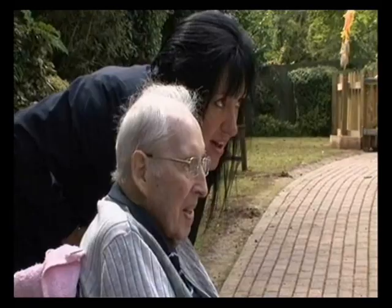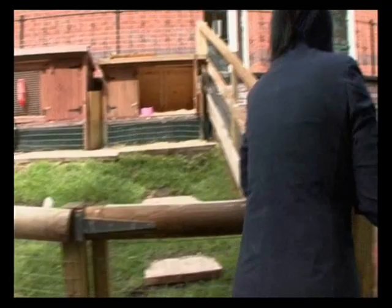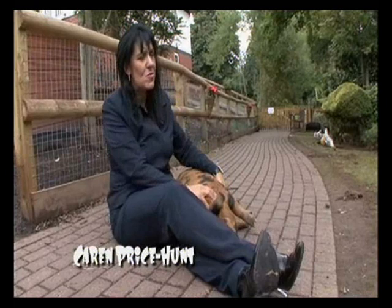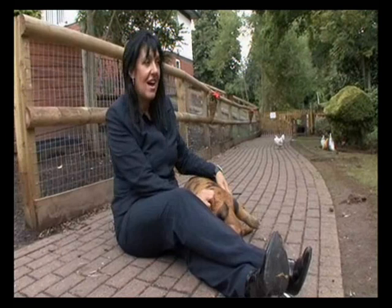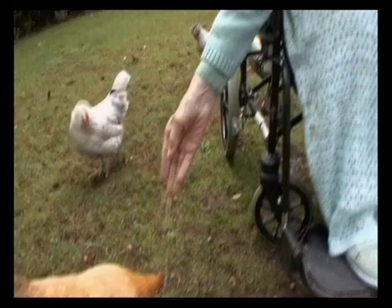Carer turned pig wrangler Karen Price Hunt enjoys working with the animals almost as much as the humans. Marcus asked me whether I'd be interested in looking after the animals. I said yes, and then he suggested pigs. I thought, well, I'd never looked after pigs before, but we'll give it a go and see what happens — and we did. And all the animals seem to have brought so much to the residents.